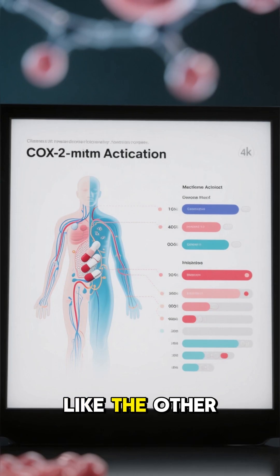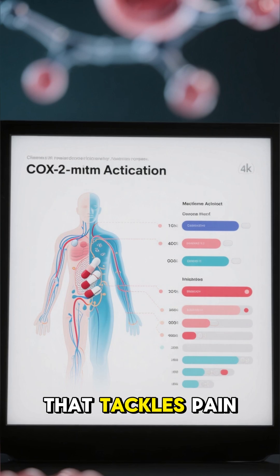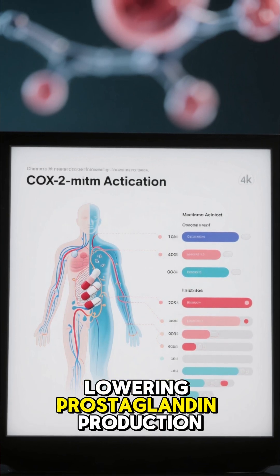What is it? Like the other doses, it's a COX-2 inhibitor that tackles pain and swelling by lowering prostaglandin production.